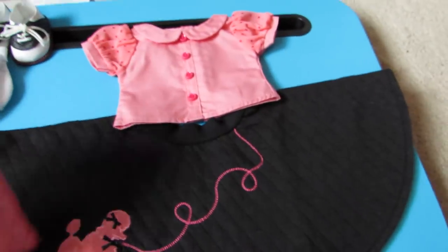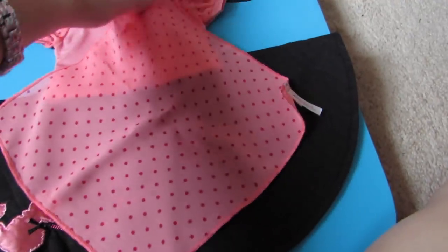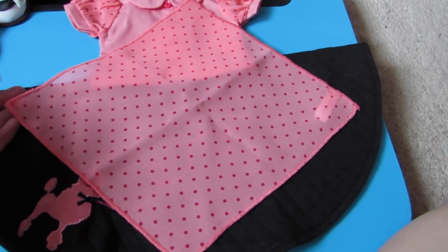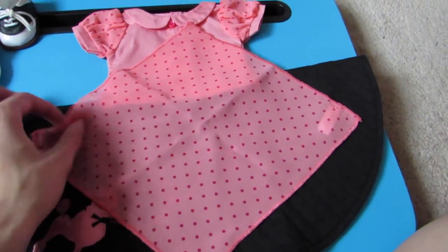And this is her headscarf, which it's in a square. Not sure how it goes on yet, but I'll figure it out. So it looks like this — it's pretty big. It's like a sheer material with polka dots.